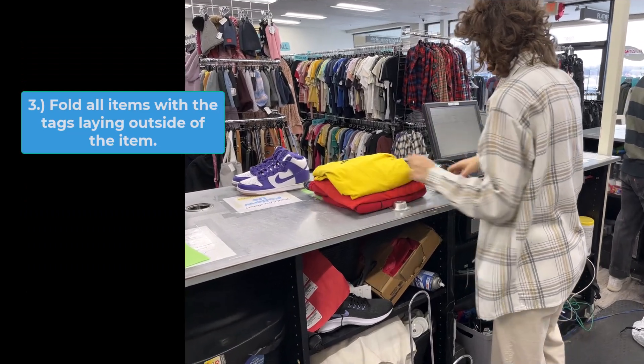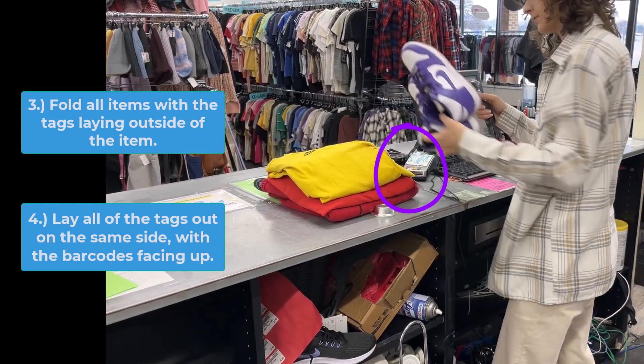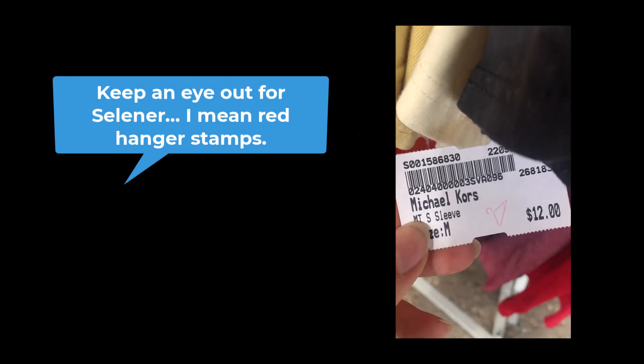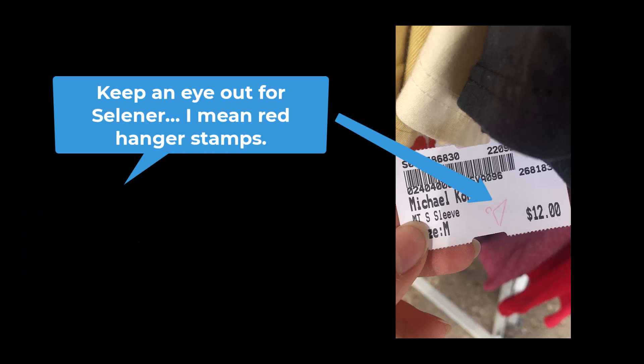Fold all items with the tags laying outside of the item. Lay all of the tags out on the same side, with the barcodes facing up for easy scanning. Keep an eye out for red hanger stamps — red hanger stamps identify a clearance item. If you see clearance items, make sure to separate them from full-price items when folding.